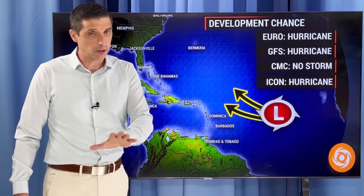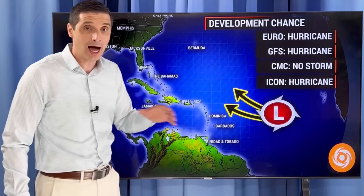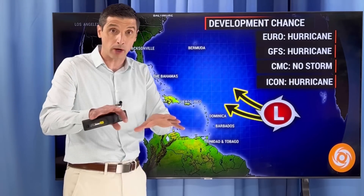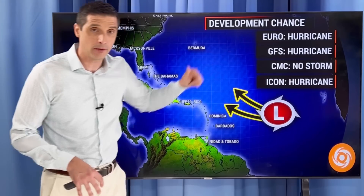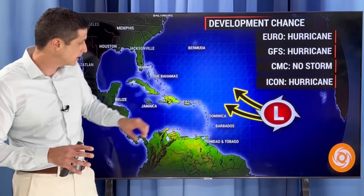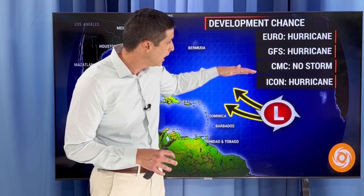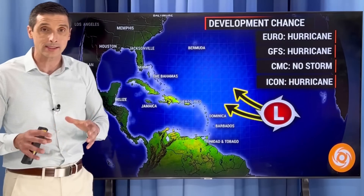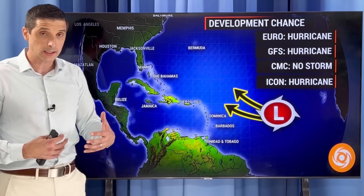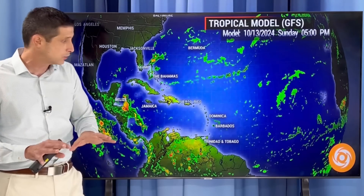That second area out in the Atlantic now has a higher likelihood of becoming a hurricane or tropical storm down the road — not in the short term due to that dry air. The European and American models, two of the best models, both have this area eventually becoming a hurricane as we get closer to the northern Caribbean and the Bahamas. The Canadian model has no storm; the Icon model also has this eventually becoming a hurricane well down the road. Things are very active in the Atlantic Basin and are only going to get more active.